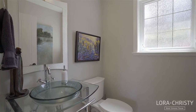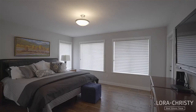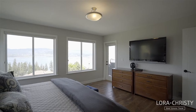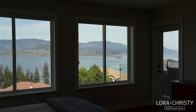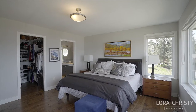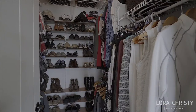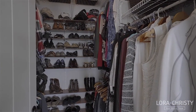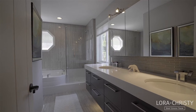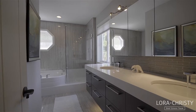Just off the living room is a half bathroom, followed by the main floor master bedroom. Go to sleep to twinkling city lights and wake up to lake views in this well-appointed master retreat featuring patio access plus a large walk-in closet with built-ins. The spa-like ensuite features dual vanities, a glass and tile shower, and a relaxing soaker tub.